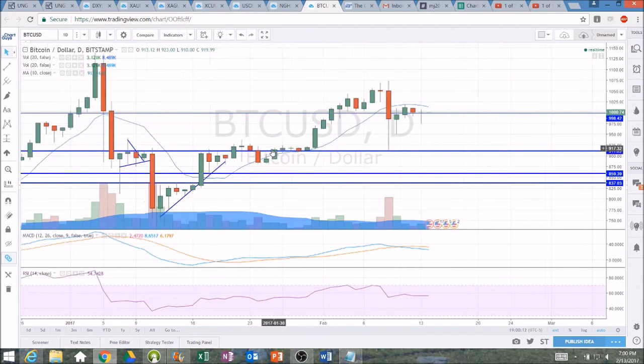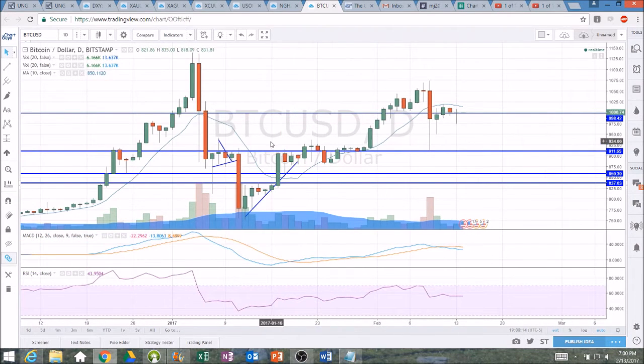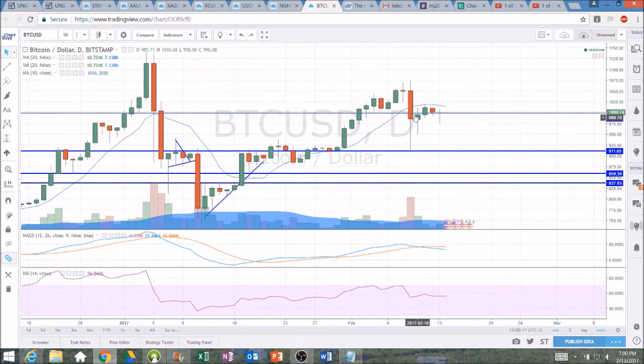Certainly dumps are buying opportunities so far as we're in an overall uptrend and the dips are getting bought. We saw a quick move from 914 all the way back to 1020 in just two days — some nice gains to be had there. The levels I'm watching right now are the low of the dump at 914 and the high of the bounce at 1020.